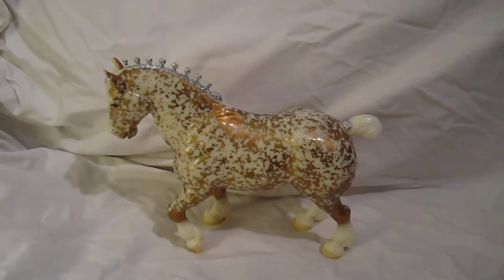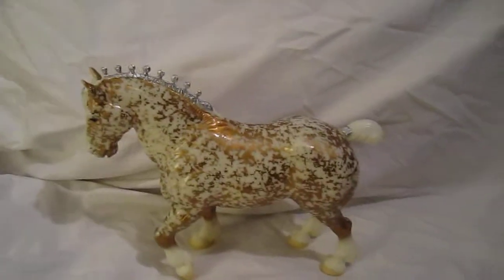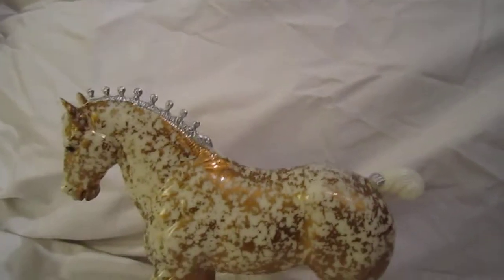Hello everyone, this is Broken Axiom, your friendly eBay consigner, and today we have a very special lot. This right here is the 2002 Special Edition Briarfest Volunteer Model. Only 80 were made in the Glossy Florentine.